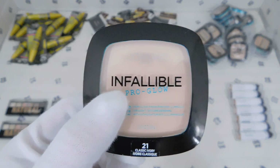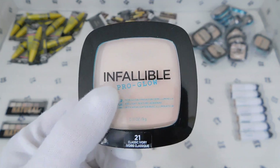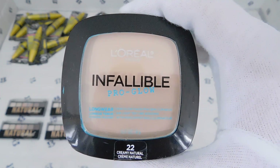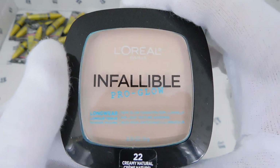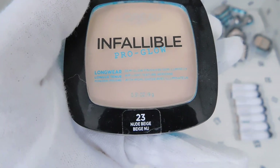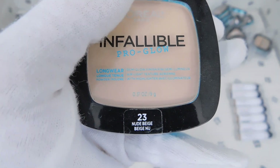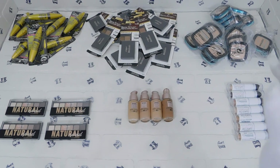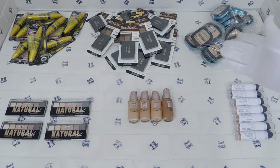The number refers to the color and tone, and the name refers to the name of the color and tone. We also have number 22 Creamy Natural, we also have Nude Beige 23, and last but not least we have Natural Beige 24.